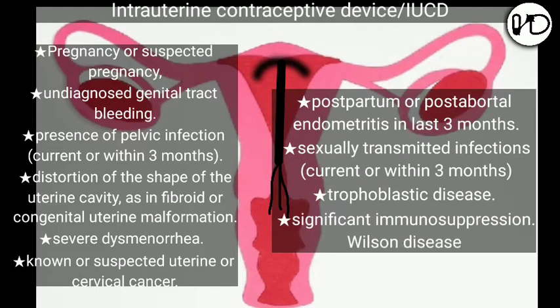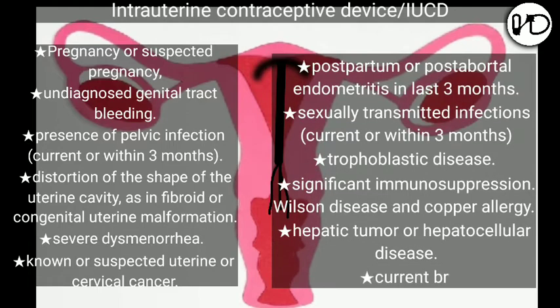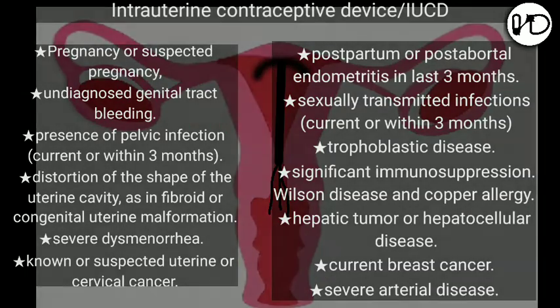Significant immunosuppression is also a contraindication. Additionally, for copper devices: Wilson's disease and copper allergy. For the Levonorgestrel Intrauterine System: hepatic tumor or hepatocellular disease, current breast cancer, and severe arterial disease.